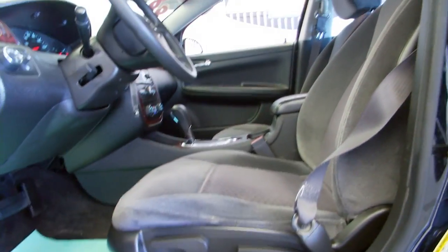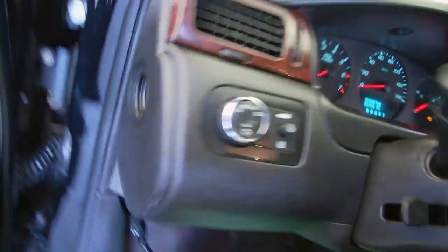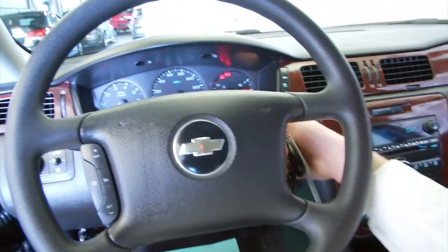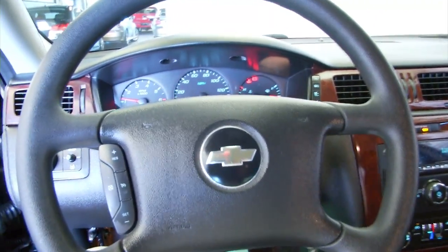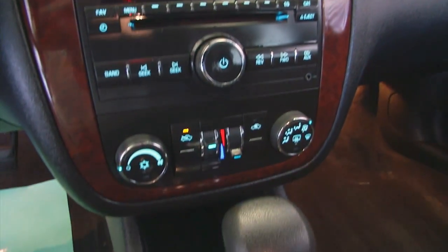Let's start it up. Cruise control mounted on the steering wheel. AM/FM and XM radio available with a subscription, auxiliary input capabilities, and OnStar available with a subscription.